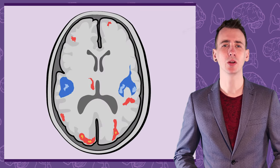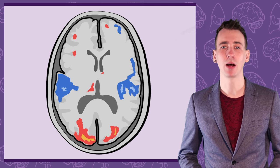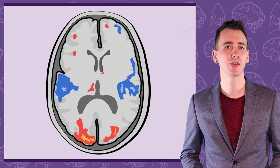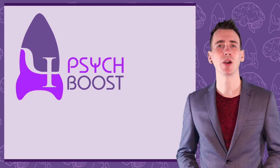While many questions about how the brain functions remain a mystery, psychologists have made impressive discoveries about the status of sleep, language disorders, and many other psychological phenomena like how perception works. But consider this: these discoveries would have been impossible without the tools that are now available to researchers. In this episode of PsychBoost: ways of studying the brain.